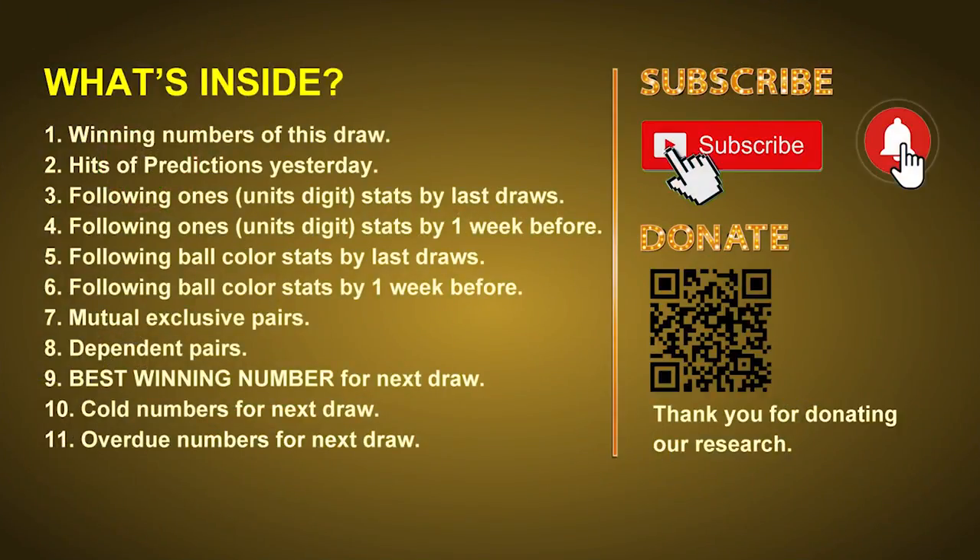Good afternoon, my friends. Welcome to UK 49's Lunchtime Club, where we share statistics and probability of UK 49's lunchtime winning numbers and give you some inspiration for numbers of the next draw. Please like, share, and subscribe to our channel. In this video we will tell you the draw result today, review hits of predictions we made yesterday, then do some math to find out the best ball color and best winning numbers for next draw, plus tips on mutual exclusive pairs, dependent pairs, cold numbers, and overdue numbers.